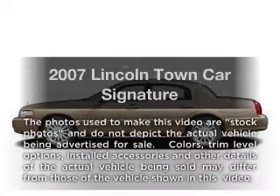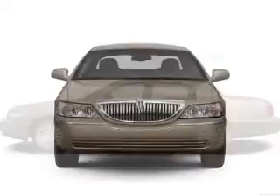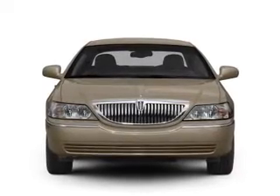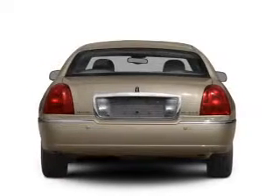Presenting the 2007 Lincoln Town Car. If you're looking for an automobile with great attributes, look no further. With a powerful eight-cylinder engine, the powertrain includes rear-wheel drive that responds smoothly to its automatic transmission.